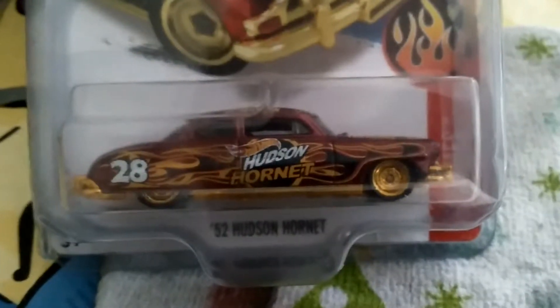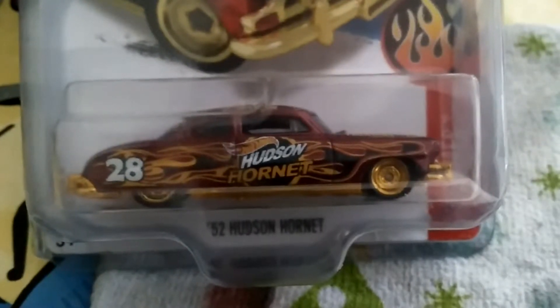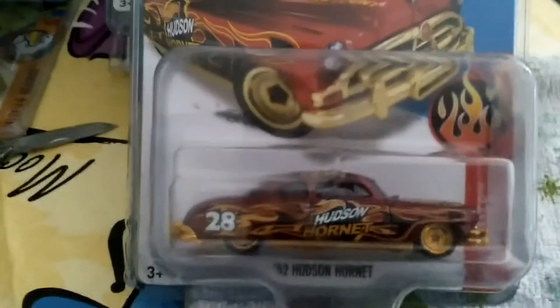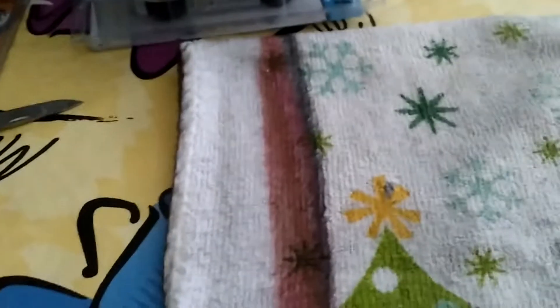This is a 1952 Hudson Hornet Super Treasure Hunt — this is my first one. It's a custom-looking car with real riders. I've seen some people selling ones where the number 28 on the car was smeared — like an error on the car — so everybody thought it'd be worth a lot more, but to me I really don't see that making it worth a lot more. That's just my opinion.